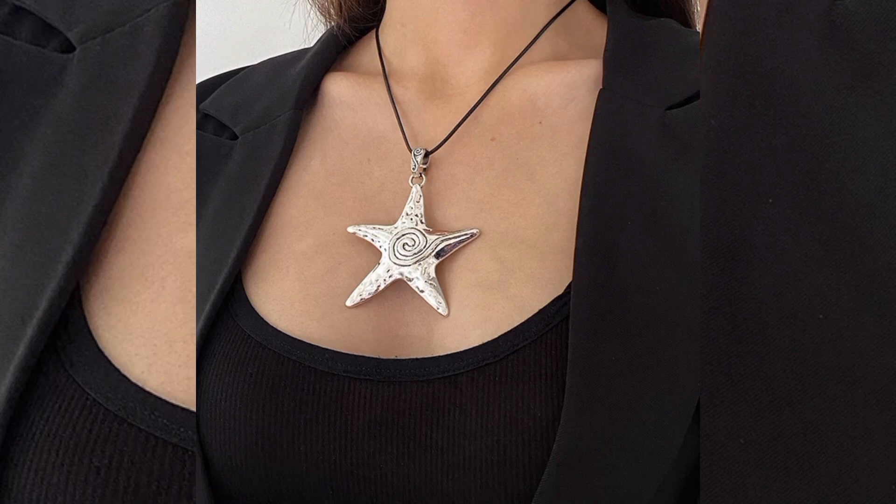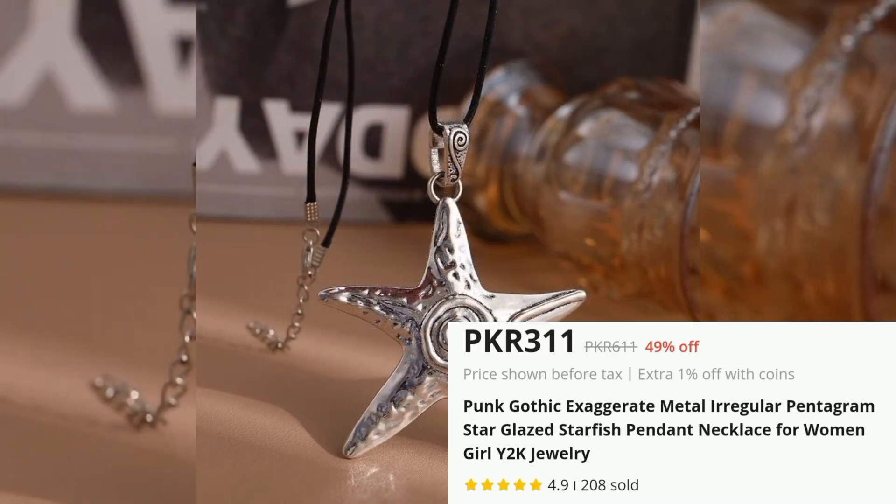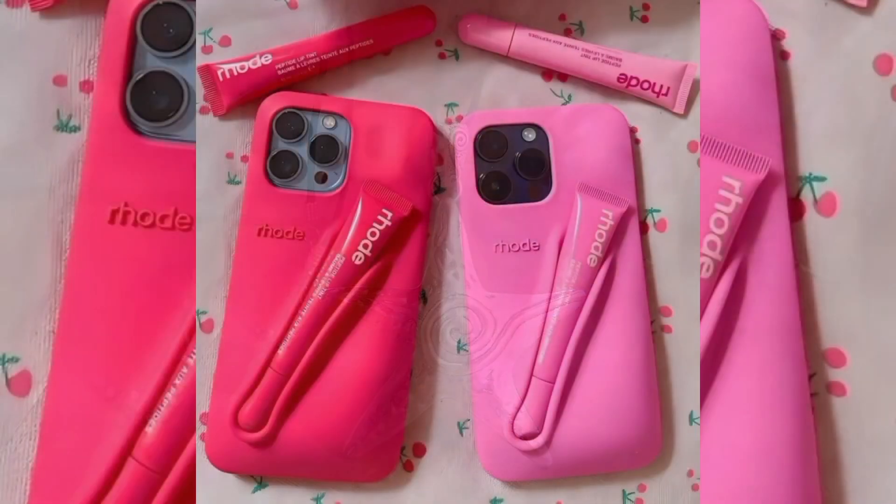Punk Gothic Starfish Pendant Necklace, Price PKR 311. This bold statement necklace is designed for those who love edgy fashion.